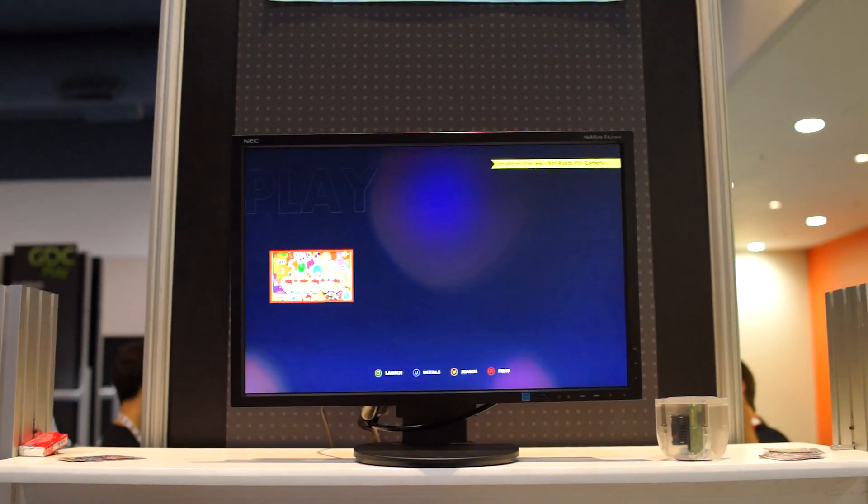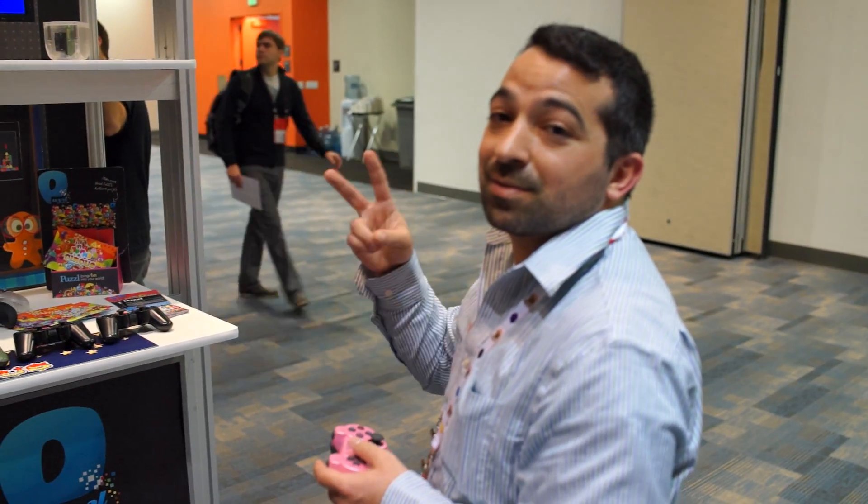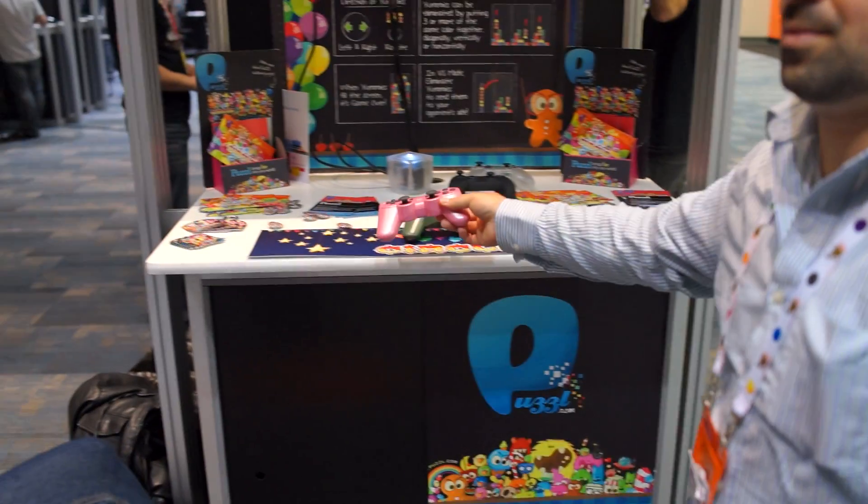This is going to be hitting Ouya in the very near future. With FanDroid.com and OuyaBoards.com, Chris Chavez and Rob Jackson. See you next time. See you.